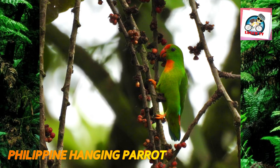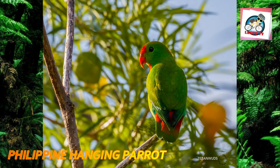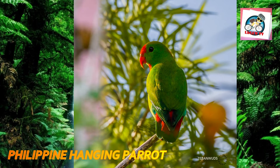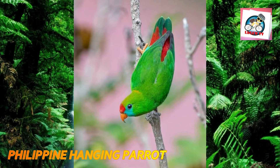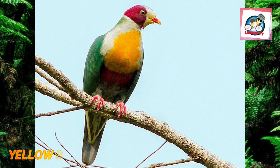Philippine hanging parrots are mainly green with areas of red, orange, yellow, and blue on the head and breast, varying between subspecies. Males have a red breast patch except for the population living on Camiguin, where both males and females — like females of other subspecies — lack red on the breast. They make nests in tree holes, and unusually for a parrot, the female carries nesting material back to the nest.